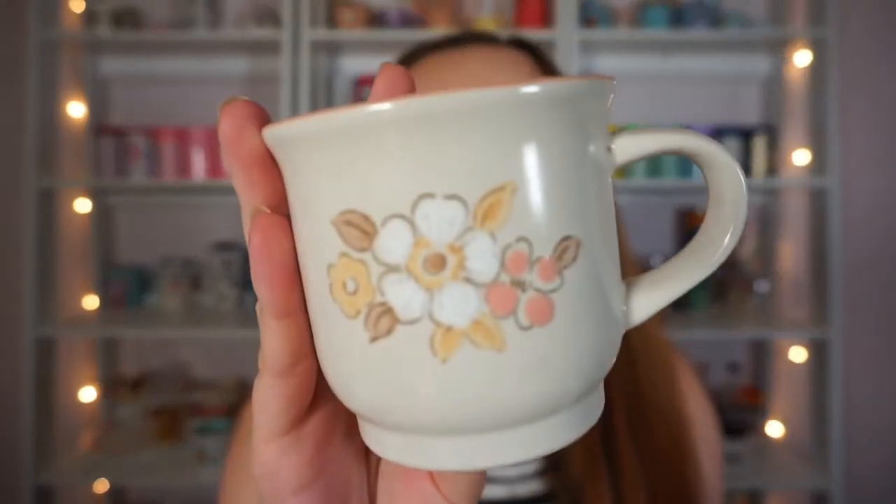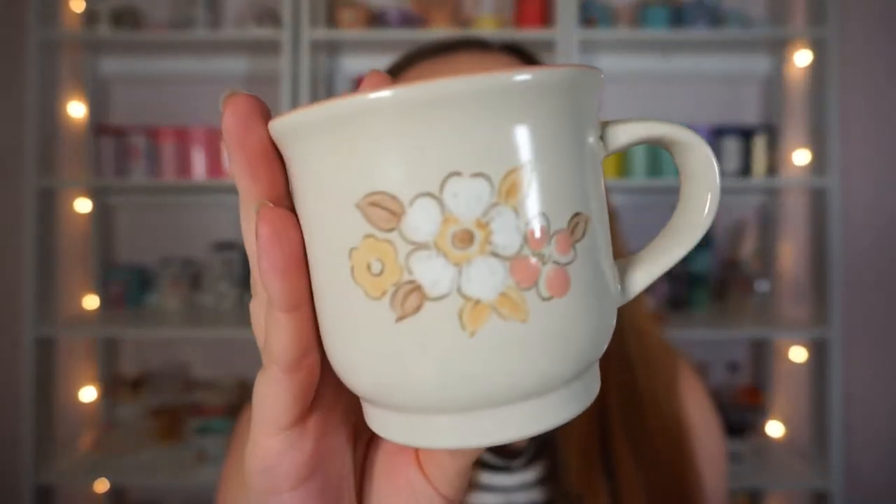I do have these little guys on my Poshmark right now — this little set of vintage stoneware teacups. These were another set I bought for the bridal shower but ended up not using. I like them, I think they're really cute, but they're not my first choice so they are for sale on my Poshmark for eight dollars for the set if you're interested. I'll leave that link down below.